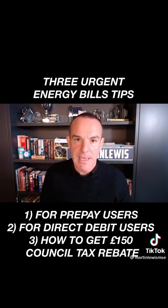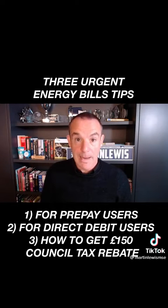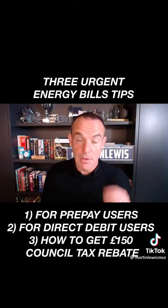And I know not everybody on prepay can afford that. Every mainstream company has confirmed to me that this will work, with one exception — Scottish Power, who says it will add a rate on top of that. That seems to me at odds with what the regulator is saying, so I've reported it to Ofgem to try and see if there is a way around that. But I don't have an answer on that yet.